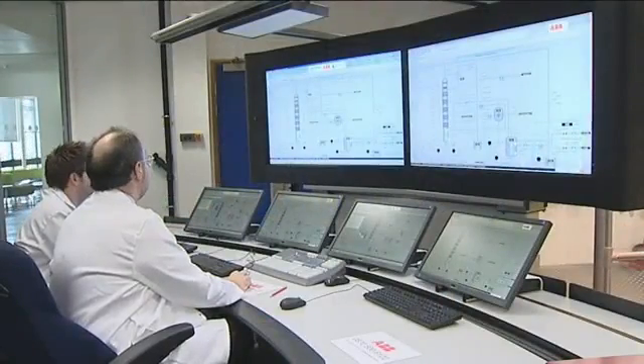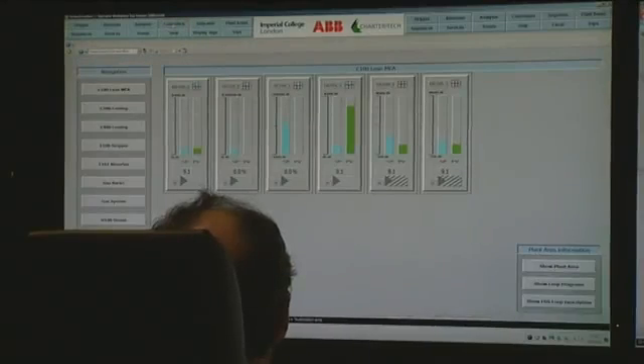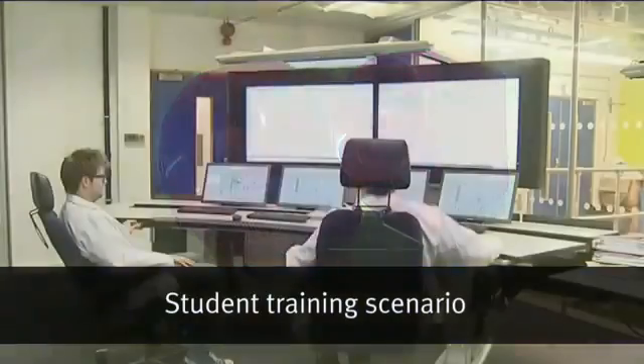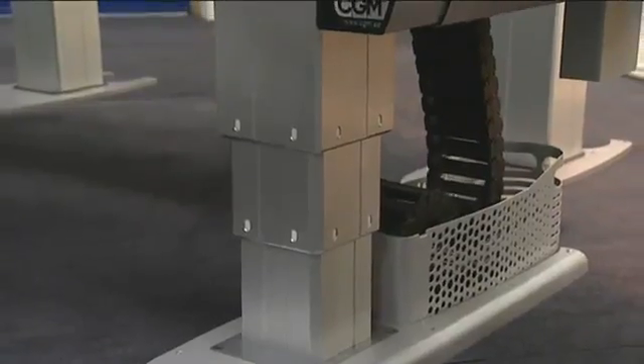One of the key features of the control room are the extended operator workplaces. These are the latest technology, ergonomically designed, and the type of thing being deployed in industry currently. They help the operator respond correctly in emergency situations — for instance, if an alarm were to sound, the desk rises, the operators stand up, they're more alert, and they respond to the circumstances correctly. [Emergency announcement: 'There is an emergency. Await further instructions.']